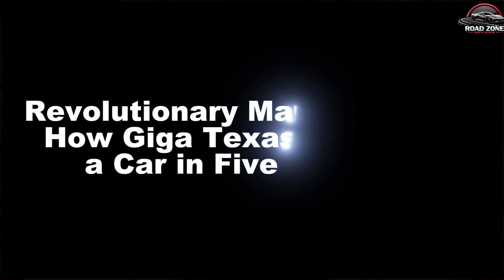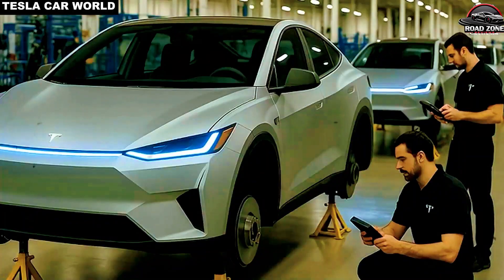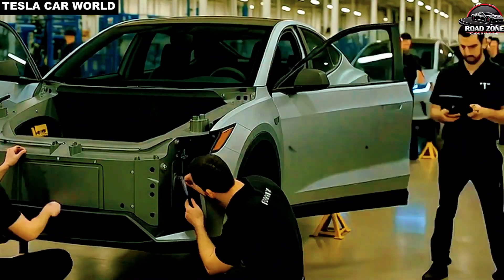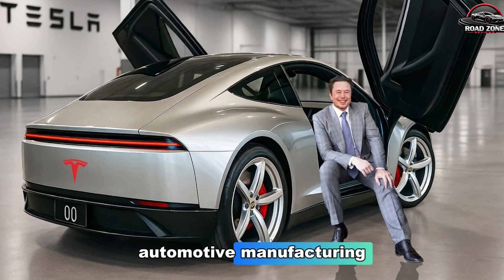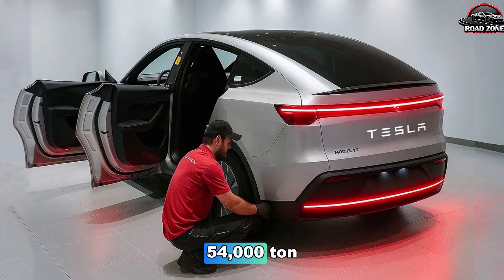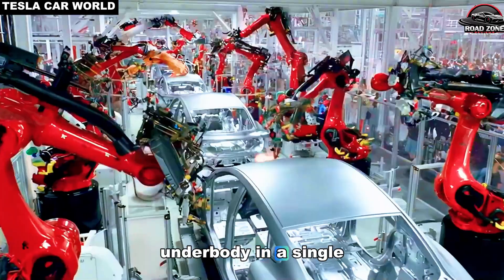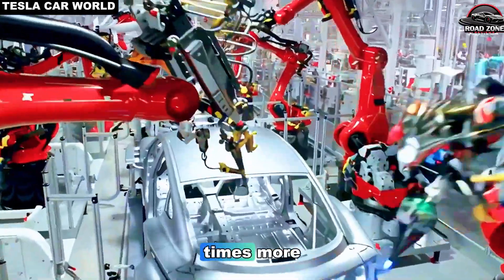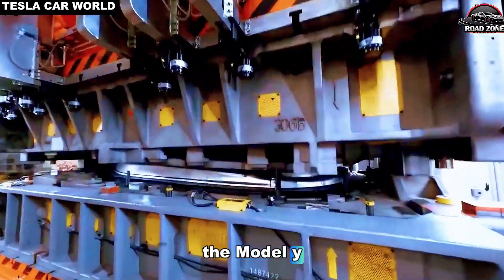Revolutionary manufacturing: how Giga Texas produces a car in five seconds. Tesla's Giga Texas facility represents the forefront of modern automotive manufacturing. The crown jewel of this revolution is the 54,000-ton Gigapress, capable of producing an entire vehicle underbody in a single casting. To put this in perspective, this press is 8.7 times more powerful than the 6,200-ton press used for the Model Y.